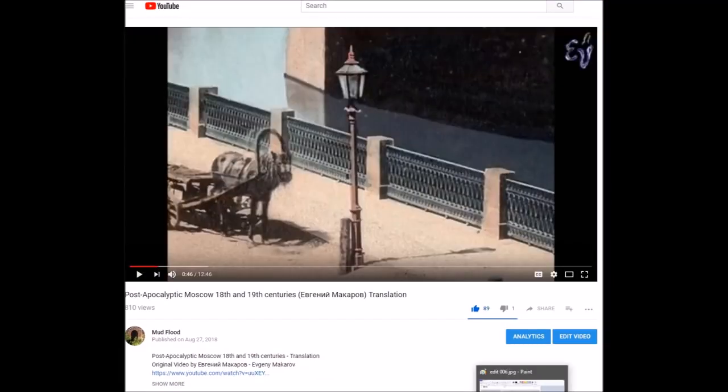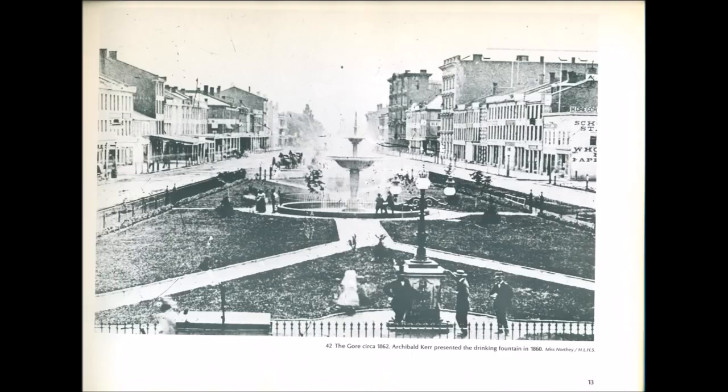Evgeny looked at streetlights — old lanterns and light fixtures — basically stating that they're incandescent light bulbs that worked based on wireless energy. Well, it's one thing to say it but it doesn't always make it the case. With that said, I'm actually going to be looking at a light fixture which appears in Gore Park in Hamilton.